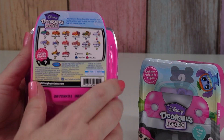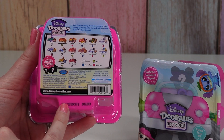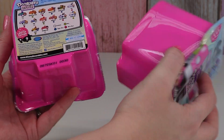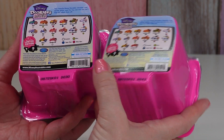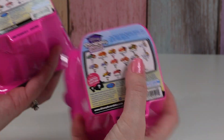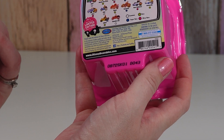Looks like there are 14 different ones we can get, and same as the other Doorables they have codes on the back, which is awesome. I believe the only part you need is the last four at the end. So this one is D030 and this one is D043.